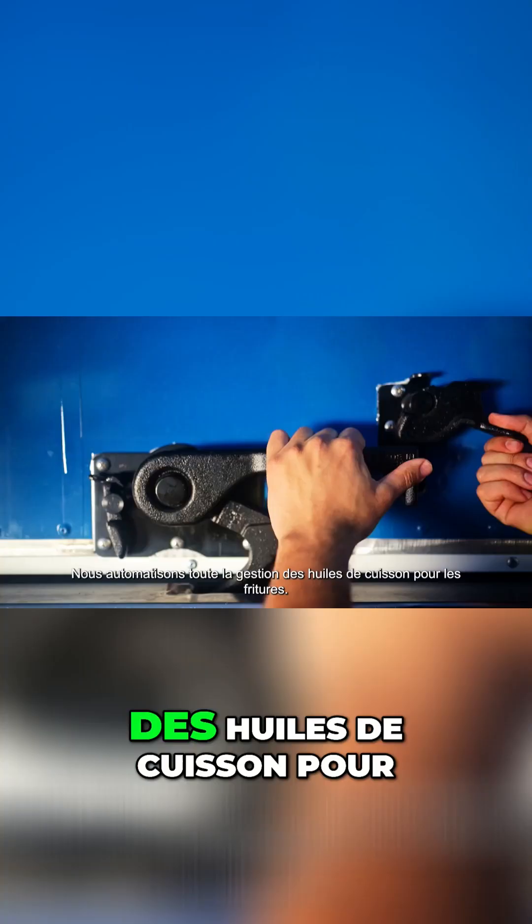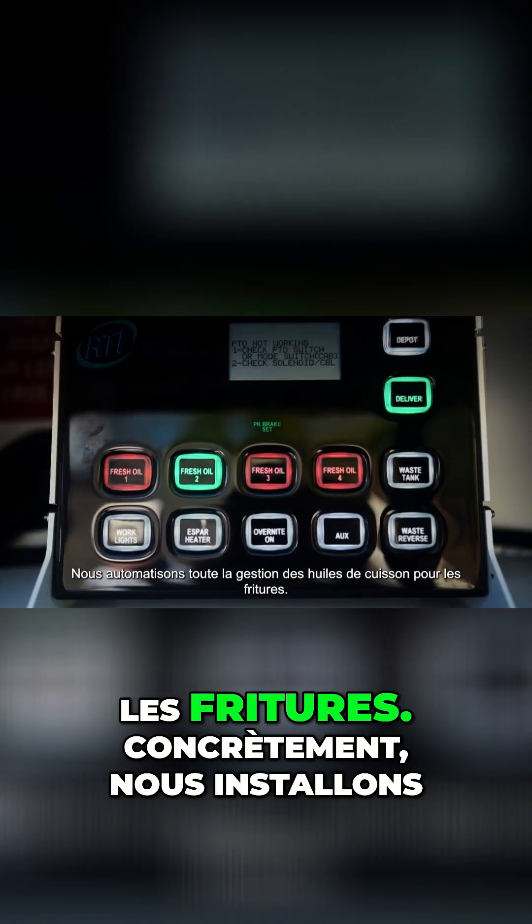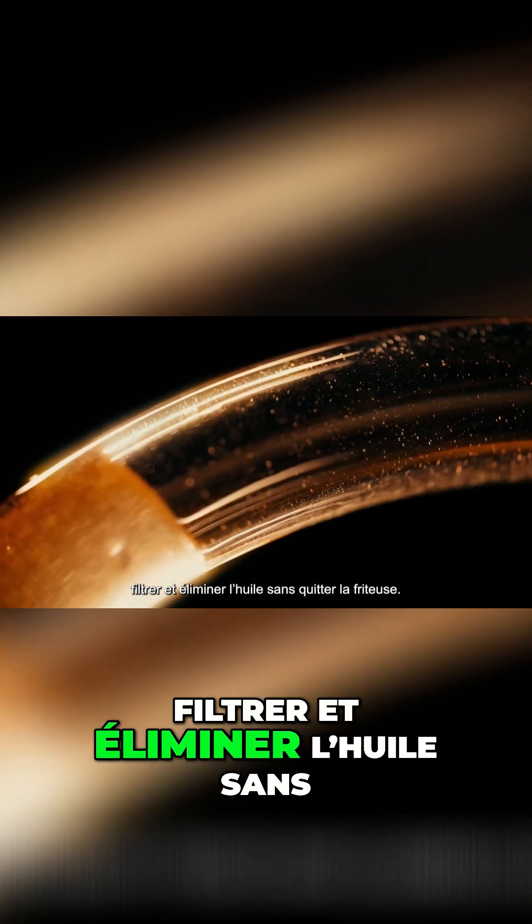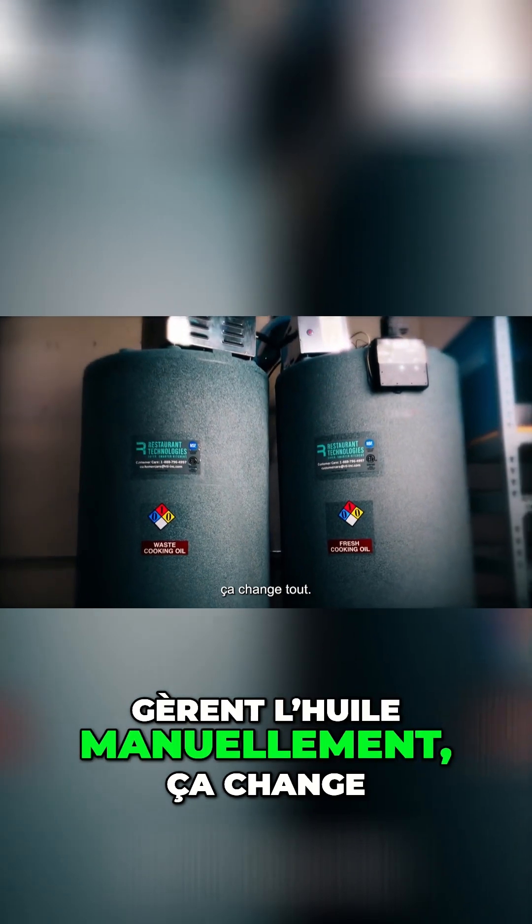What we do is automate the entire cooking oil process around fried food programs. We install tanks in a restaurant — it's a closed-loop system where an employee can add, filter, and dispose of oil without ever having to leave a fryer. There are a lot of operational and safety benefits, and for the folks in the back of the kitchen who are actually manually disposing of oil, all of that goes away.